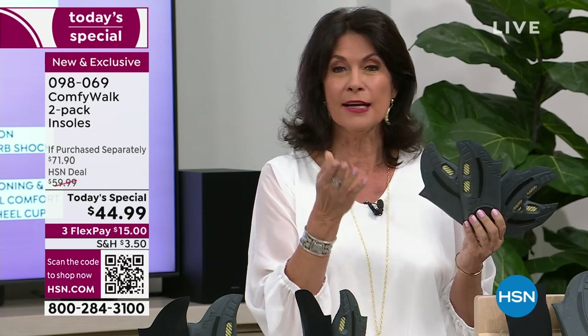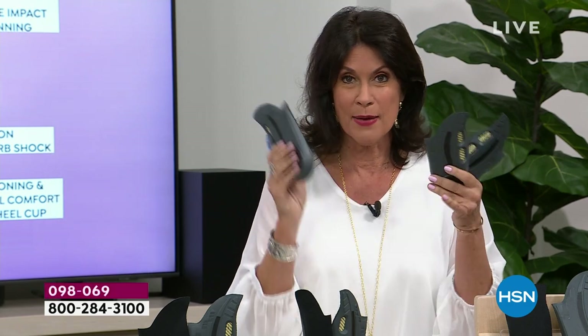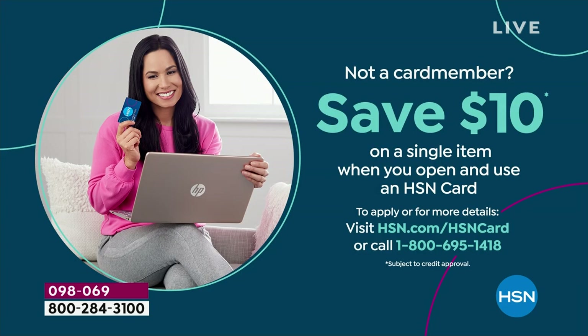Stay in the ordering process. The HSN app, HSN.com, and the QR code on your screen are the quickest ways to get through. Choose men's or women's. You could also save another ten dollars off today's special if you sign up for the HSN credit card — as soon as you're approved, you get ten dollars off your next purchase.